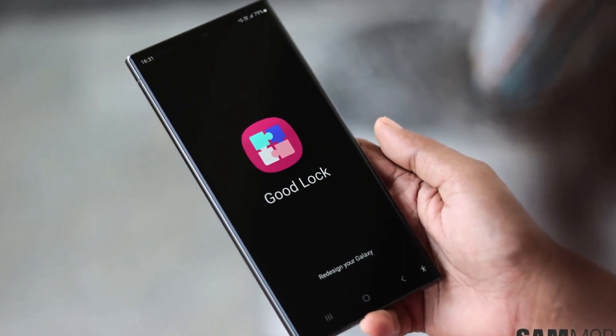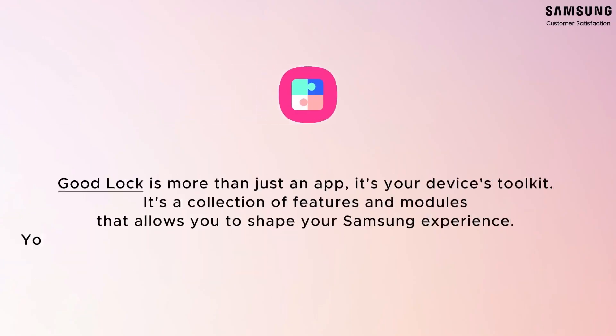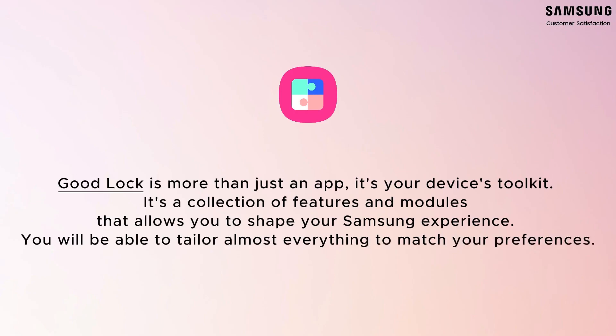After nearly nine years of exclusivity in select regions, GoodLock is going worldwide. In this video, we'll break down everything you need to know about One UI 7, the new features it brings, and why GoodLock's global availability is a game changer.